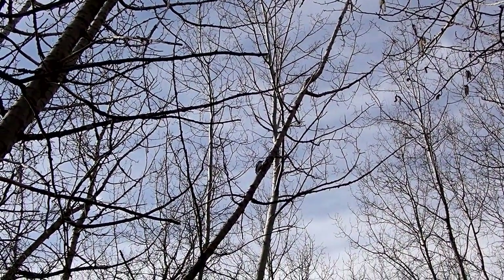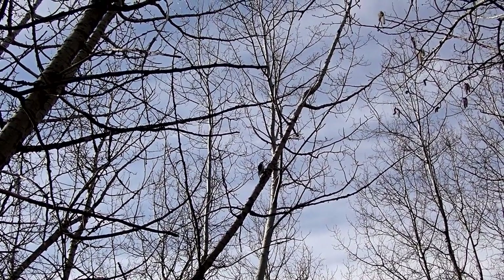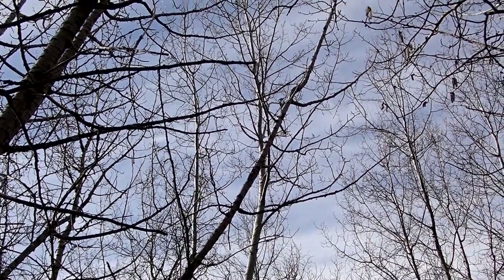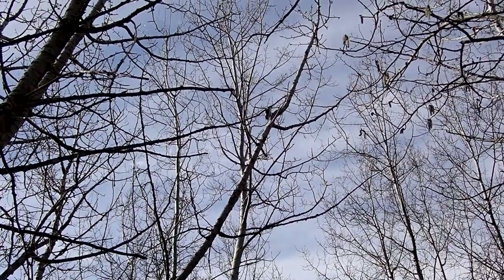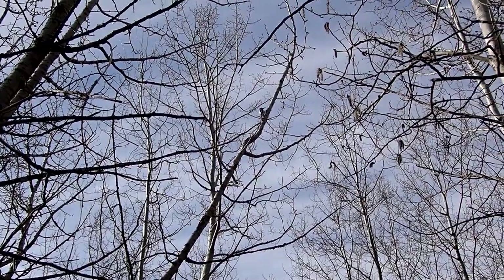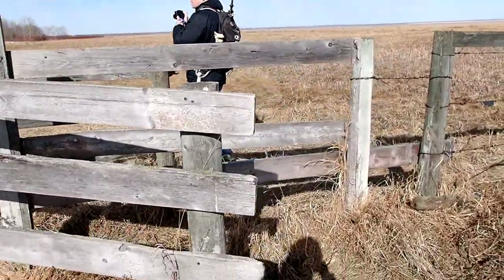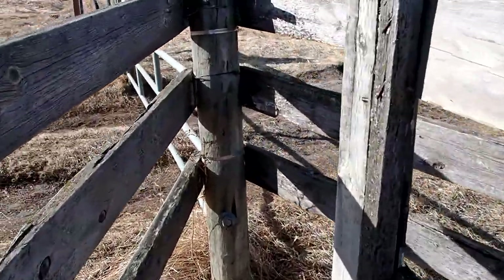I also spotted a hairy woodpecker foraging on a tree. We continued on to the west side, reached the narrow gate to pass through, and returned to the parking lot.